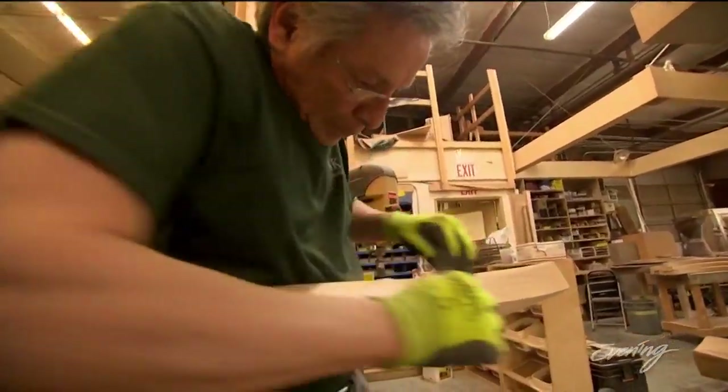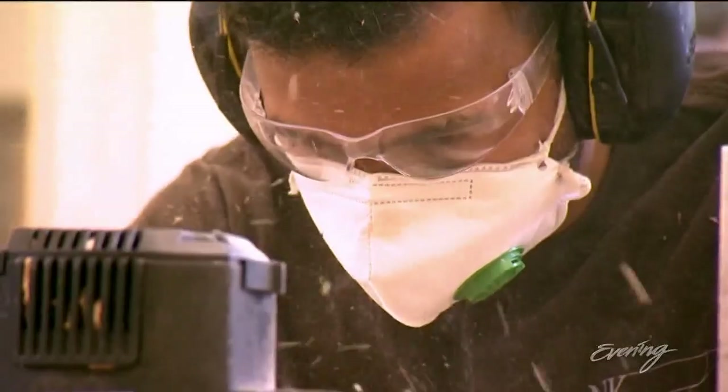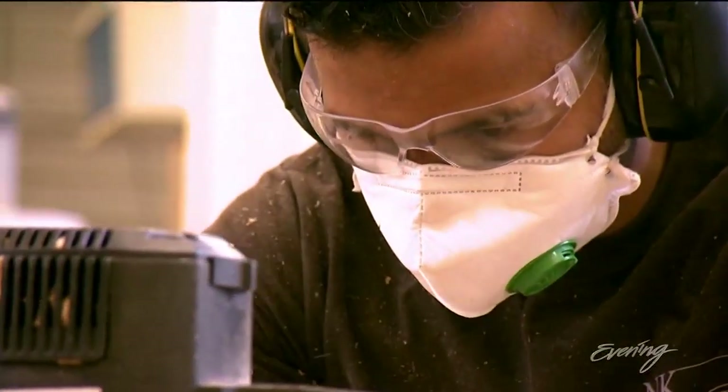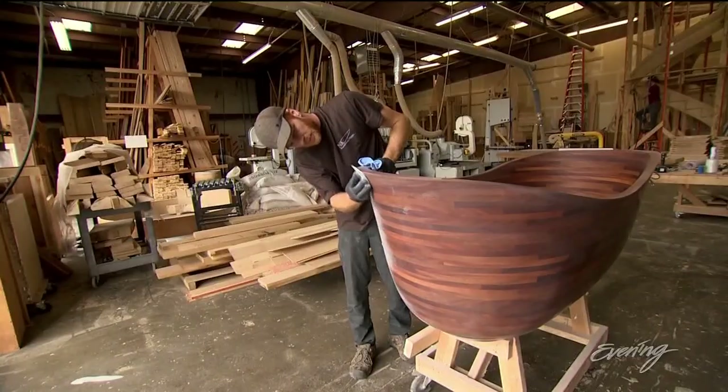One job led to another, and now he oversees 25 of the best woodworkers in the country. Some, like Majed, moved to Seattle just to work here. As Majed puts it: 'You start with it and you end up with something beautiful, and everyone sees it — it's like, wow, you guys did that. Like, yeah, we did it.'